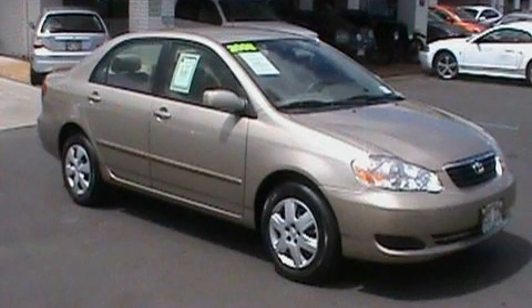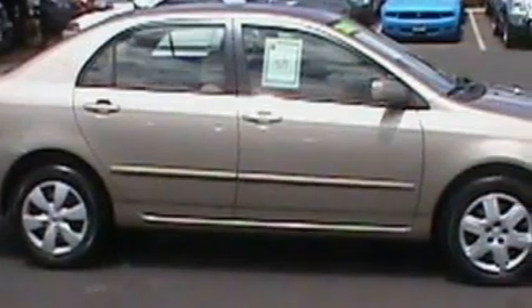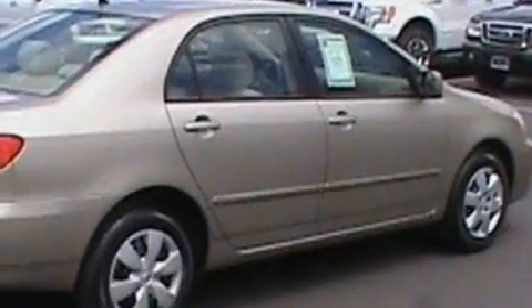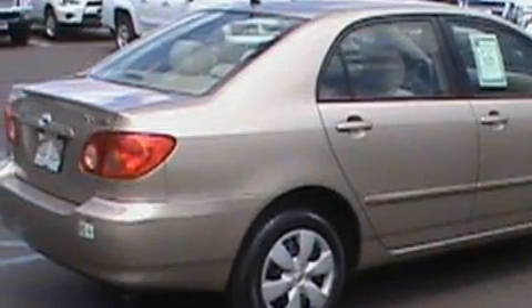This is a 2008 Toyota Corolla. It features a 1.8-liter four-cylinder engine and a four-speed automatic transmission. Its top features include external temperature display, a CD player, a low-tire pressure indicator, a passenger-side airbag, and this vehicle has fewer than 34,000 miles on the odometer.